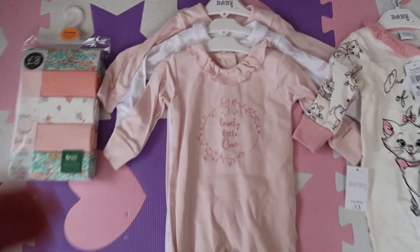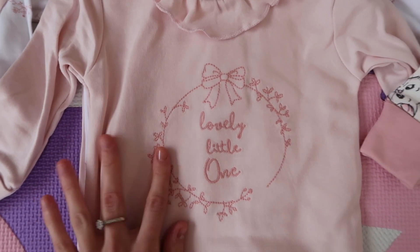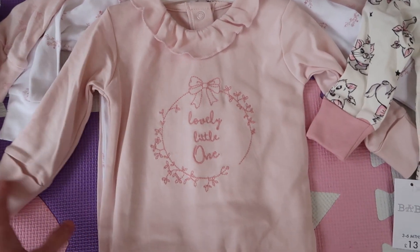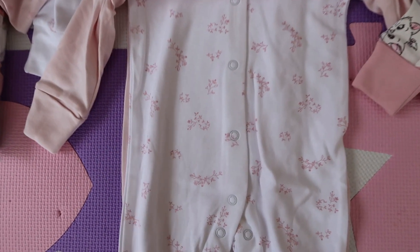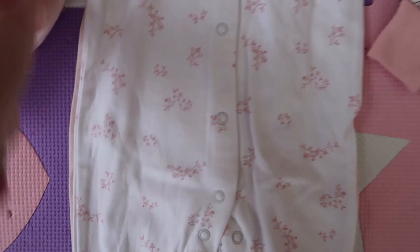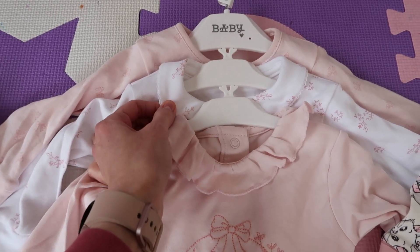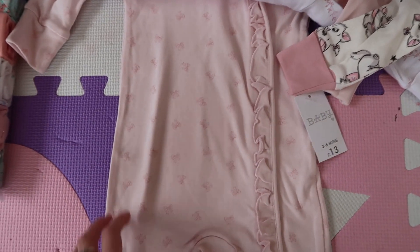Then there's a babygrow, a pack of three. I love the colour — it's so cute and it says 'lovely little one', like embroidered in. So cute, and it's got built-in mittens which is amazing for babies. So there's a light pink one, then a white one with loads of little flowers, and it's got like a Peter Pan collar which I absolutely love.